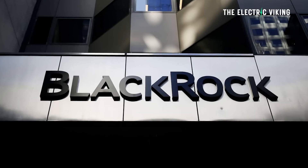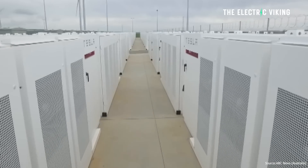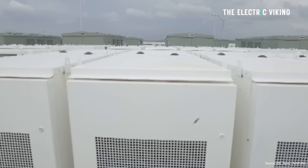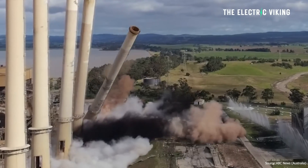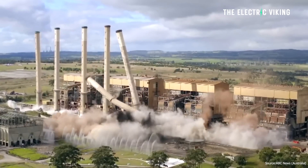The biggest asset fund manager in the world, BlackRock, who own it seems everything, are building a battery only 30 minutes away from my house. It's the second biggest battery in the world, and it's being built on the site of a former coal power plant, which was spectacularly blown up because it was coal and it sucked.